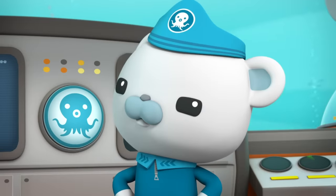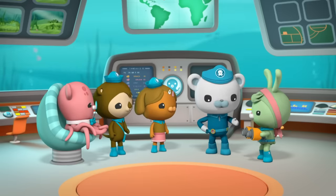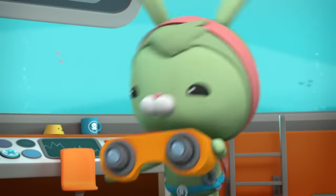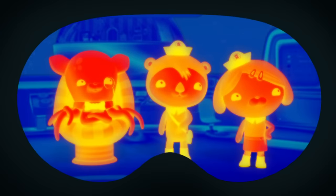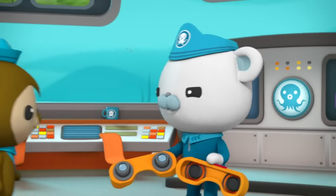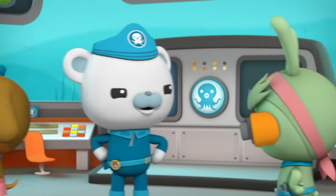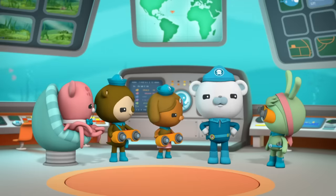We'll search for them right away. And since these little leafy sea dragons look exactly like kelp, we'll need these octogoggles set to camouflage mode. We'll be able to see any living creature, even if it blends in perfectly with its surroundings. Shellington, you check the lab. Dashie, you take the sick bay. Tweak and I will search the launch bay. Octonauts, let's do this.